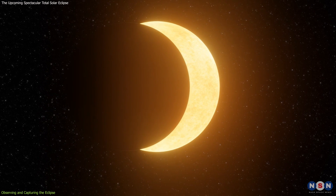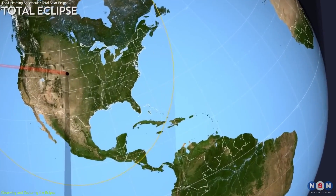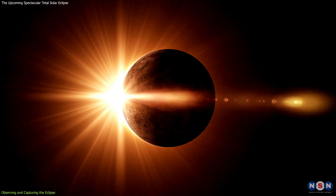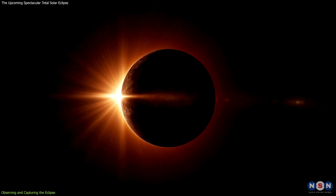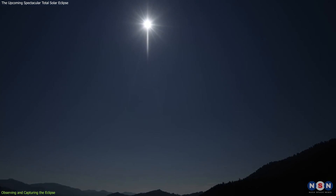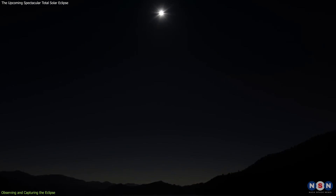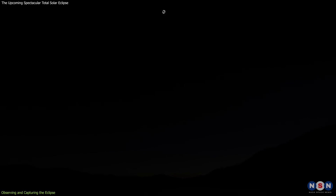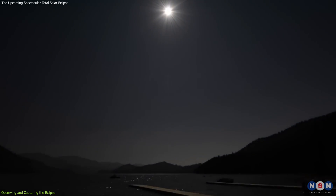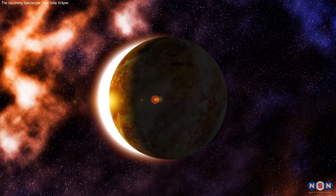In addition to visual observation and photography, the eclipse offers a unique opportunity to engage with the natural world. Pay attention to the changes in temperature, the behavior of animals, and the shifting shadows. These subtle cues add depth to the eclipse experience and can be just as memorable as the visual spectacle. As the eclipse progresses, take moments to simply absorb the experience. The sudden onset of darkness, the silence of the surroundings, and the collective awe of fellow observers create an atmosphere that is both surreal and profoundly moving. This is a moment to connect with the cosmos and reflect on our place within it.